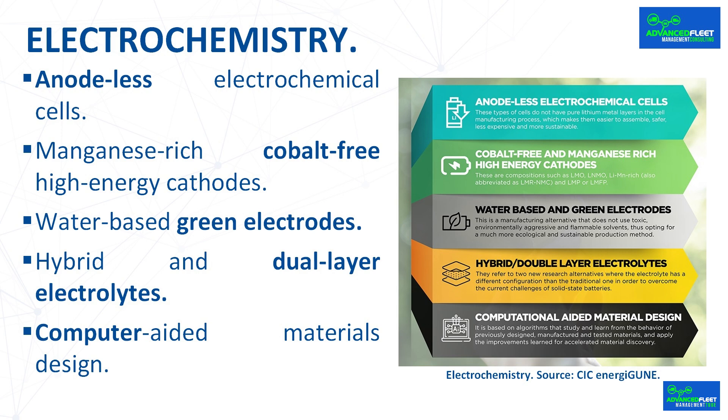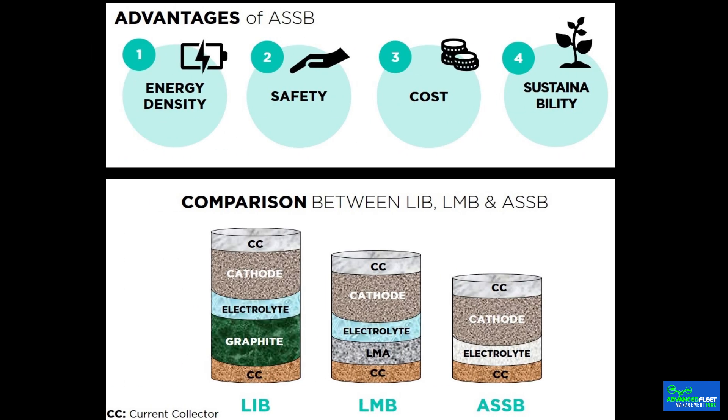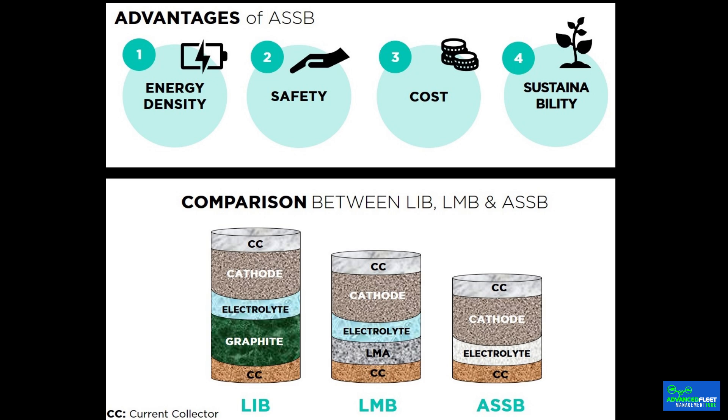Anodalus electrochemical cells, so-called anodalus or anode-free batteries without a lithium metal anode, have attracted the attention of the battery industry due to the absence of pure lithium metal layers in the cell manufacturing process, which makes them easier to assemble, safer, less expensive, and more sustainable. One of the biggest challenges is the reduced efficiency in these devices, due precisely to the deficiency of lithium and the ultra-thin layers and interfaces that act as anodes in these configurations.